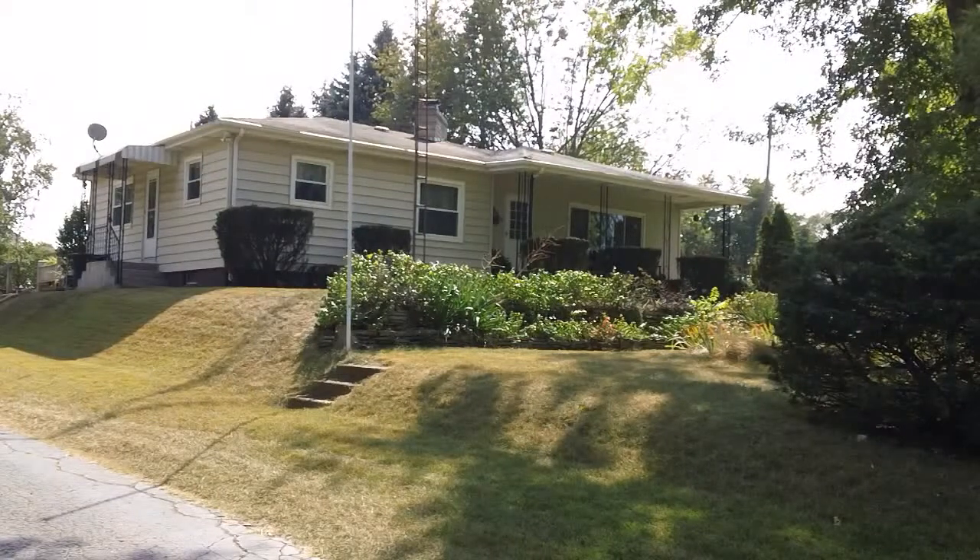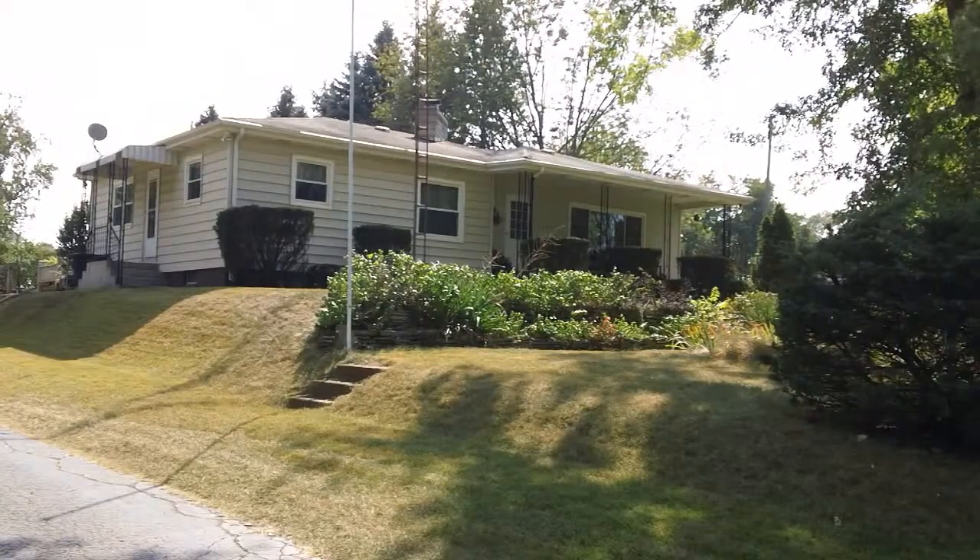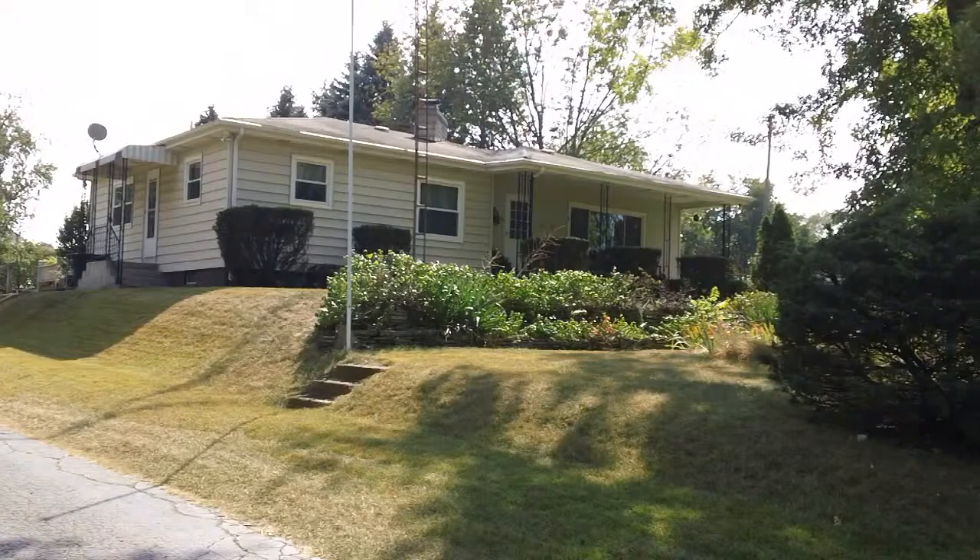Thank you for stopping by the house on Tyrus Avenue today in Richard's Subdivision. We hope you liked our tour and can't wait to schedule an appointment to see it privately.